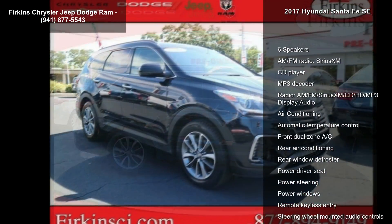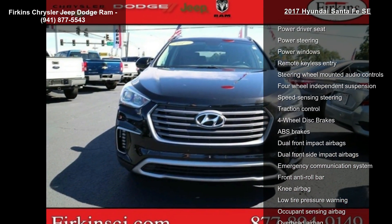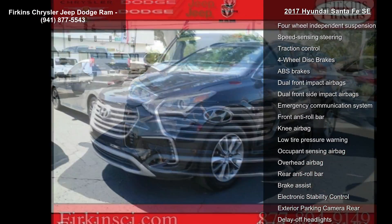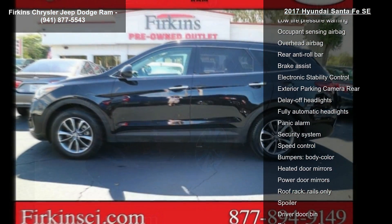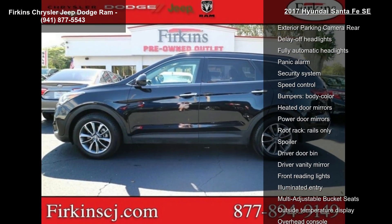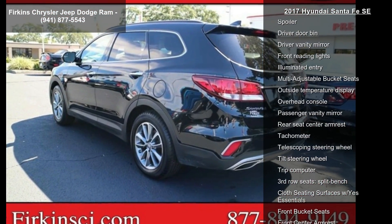This vehicle's top features include 6 speakers, AM FM radio, Sirius XM, CD player, MP3 decoder, AM FM Sirius XM CD HD MP3 display audio, air conditioning, automatic temperature control, front dual-zone AC, and rear air conditioning.